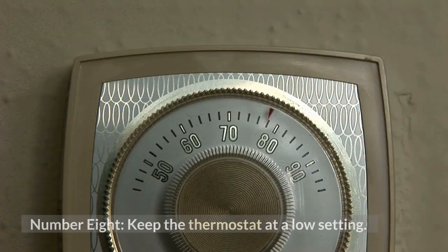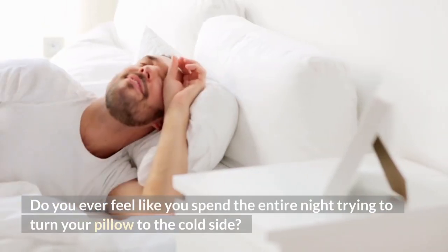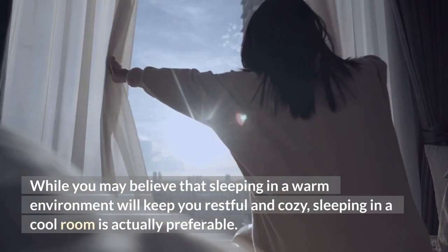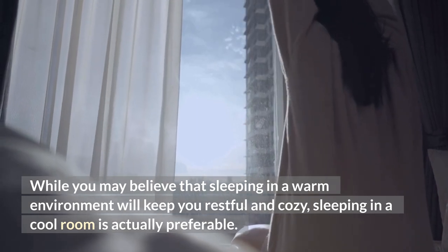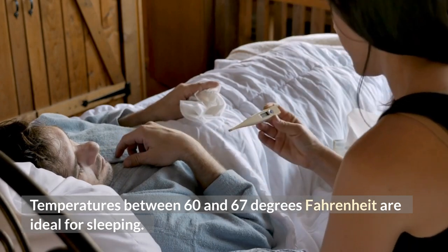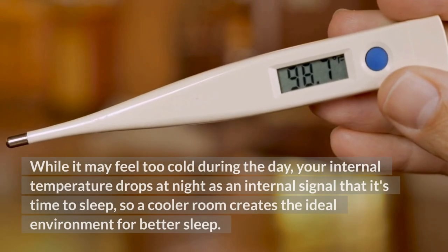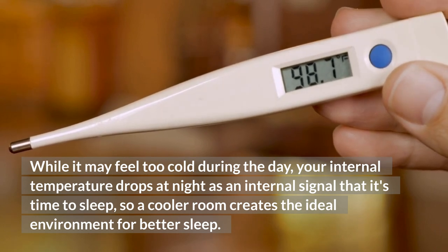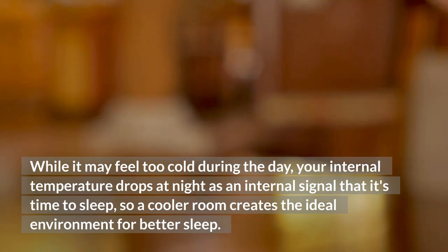Number 8: Keep the thermostat at a low setting. Do you ever feel like you spend the entire night trying to turn your pillow to the cold side? While you may believe that sleeping in a warm environment will keep you restful and cozy, sleeping in a cool room is actually preferable. Temperatures between 60 and 67 degrees Fahrenheit are ideal for sleeping. Your internal temperature drops at night as an internal signal that it's time to sleep, so a cooler room creates the ideal environment for better sleep.